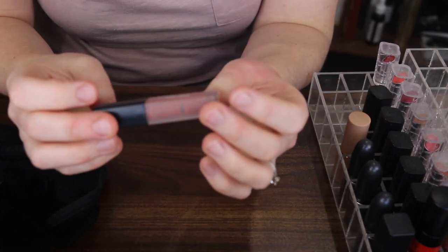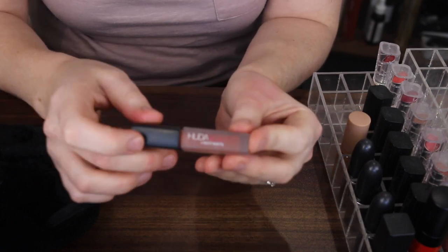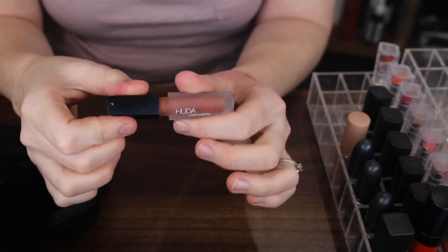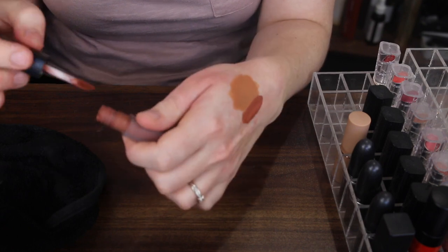And then here I have the Huda Beauty liquid lipstick in the shade Trendsetter. These are a really, really comfortable liquid lipstick, and they come in little mini ones which I really like. I'm definitely going to be keeping this — it's a beautiful shade.